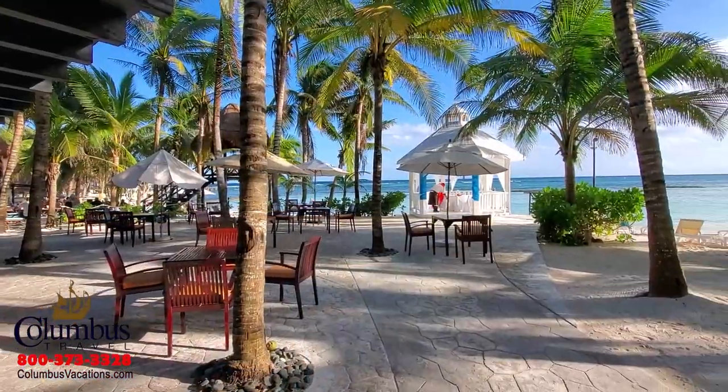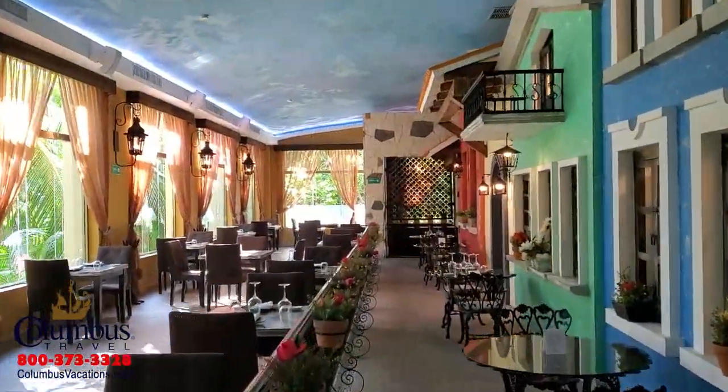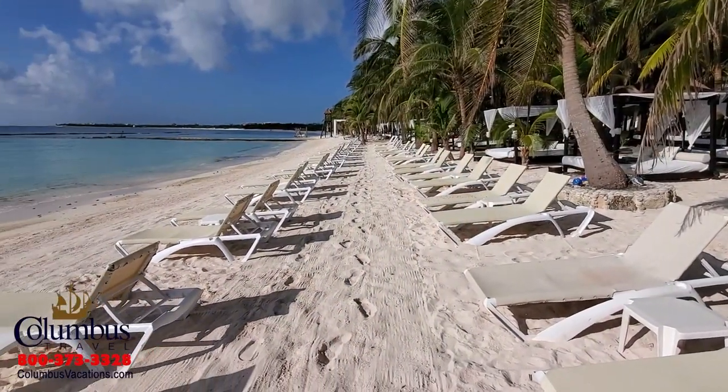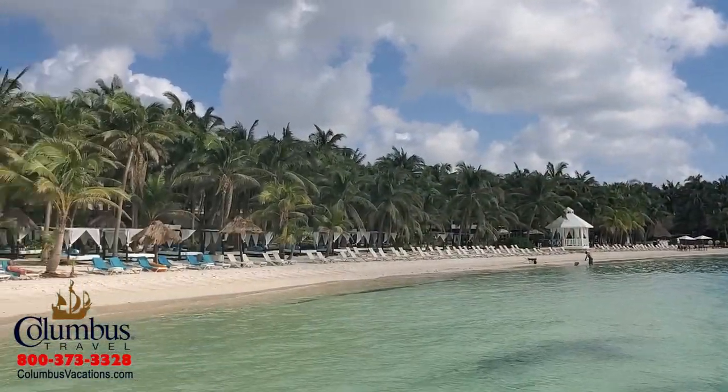Your dining experience here at the El Dorado Seaside Suites is elevated to a whole new level with Gourmet All-Inclusive. You'll enjoy 21 dining and drink options. You can kick back under the sun at a beachside cabana, but here's an insider secret: for playing on the beach and in the water, I recommend a short walk over to the palm section of the hotel.